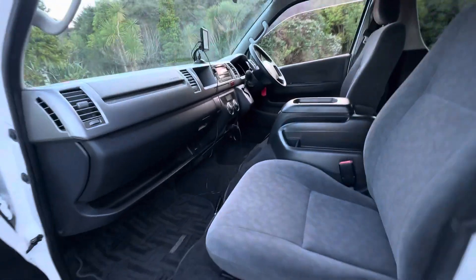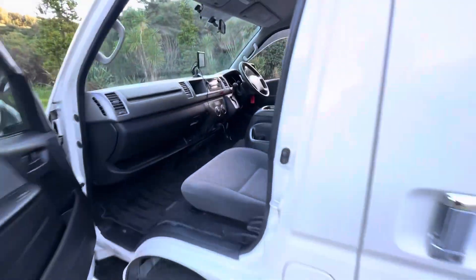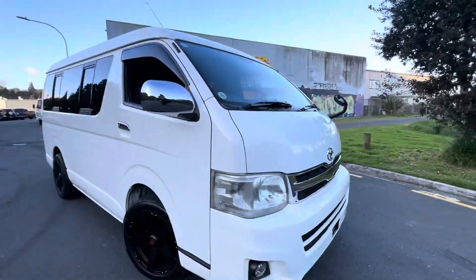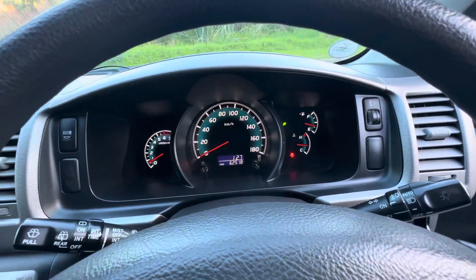Jumping in the front, again a nice and tidy interior. Overall a lovely van — perfect for your school run or daycare, or if you've got a big family. This one's done 62,000 k's.